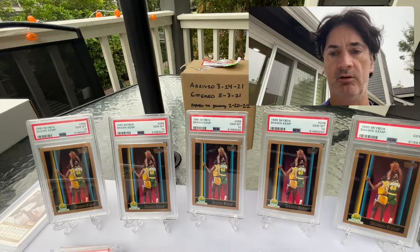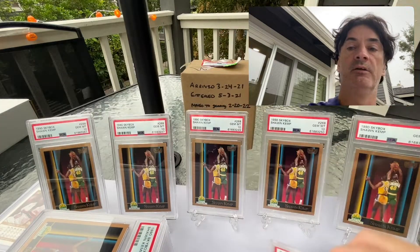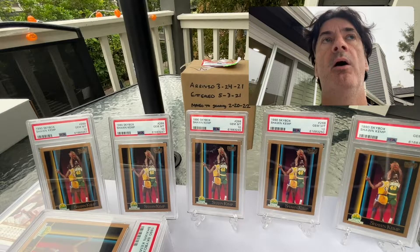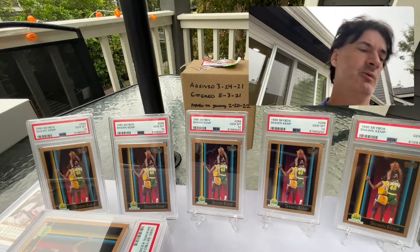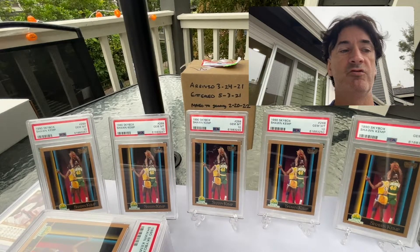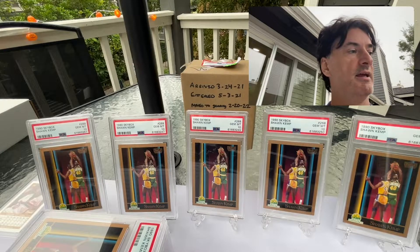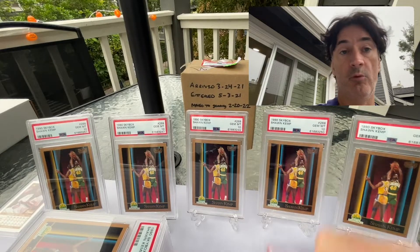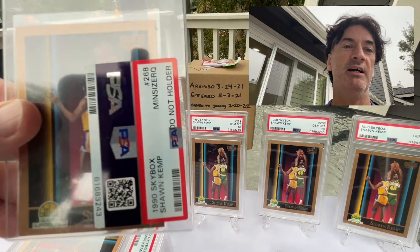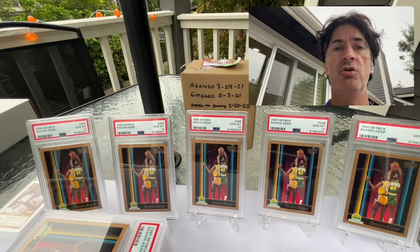Quick recap: we had eight tens, sixteen nines, and four eights. So overall that's roughly about 86-87 percent tens and nines — don't have a calculator with me, close enough. The ten rate was roughly about 27-28 percent. I had said 30 at the beginning but it was 29 cards because we had that Rodman card in there. So eight tens, sixteen nines, four eights, and one miscut — I must have squeezed it too hard when I pulled it from the pack. Thanks for watching everybody — I'm about to shoot the Gary Payton video, I had 32 of those Skybox rookies, so that's next.